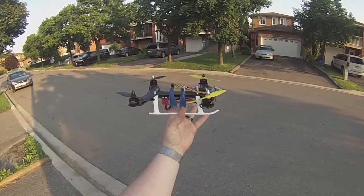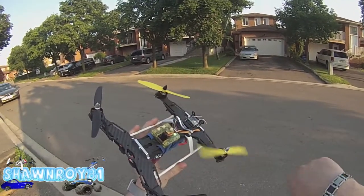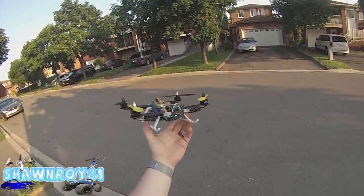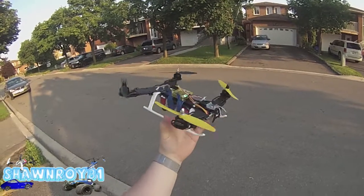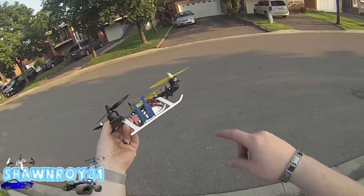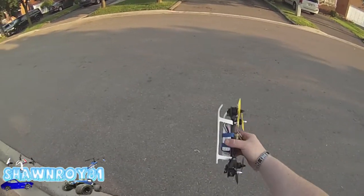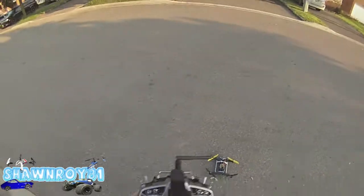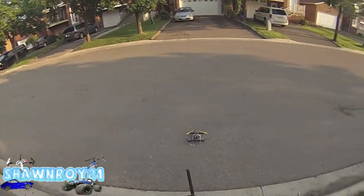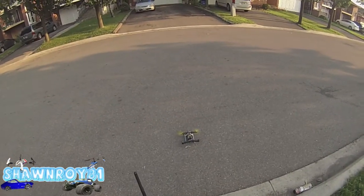Alright, so today we have the maiden flight of the Terra 250 A-frame, built this guy today. First chance to test out the CC3D flight controller on this, and Emax motors, Emax ESCs. Nothing special that way, but put it up in the air and see how stable she is. Probably not the best conditions for the maiden flight — a little bit windy out today — but confident in my flying abilities.